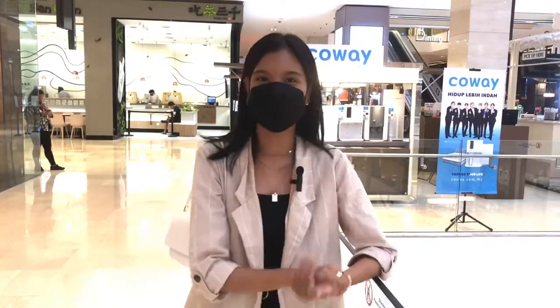Hi everyone, my name is Shahira and today I'm going to show you guys how to get your Starbucks drink.